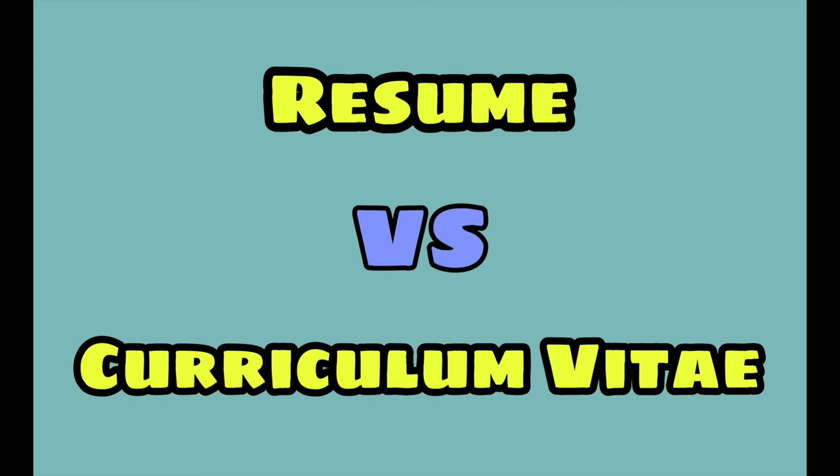Hello guys, welcome to our channel. Today in this video we will see the difference between resume and CV. So let's begin with the video.